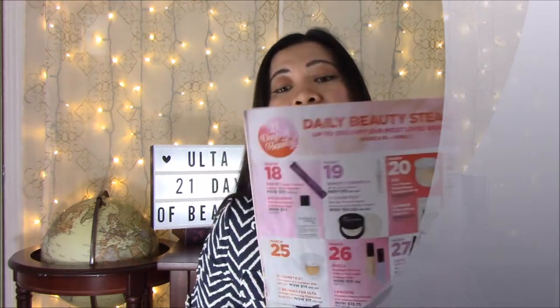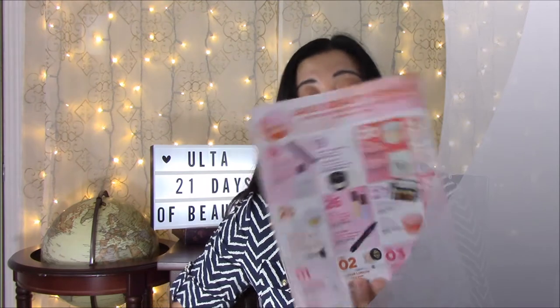On March 20th, PUR 4-in-1 Pressed Mineral Powder Foundation SPF 15, now $14.75, regularly $29.50. On the same day, Clinique 3-Step Skincare Starter Kit — these are the minis, not the regular size products — now $9.75, regularly $19.50.